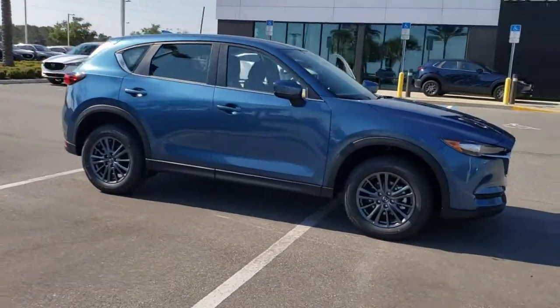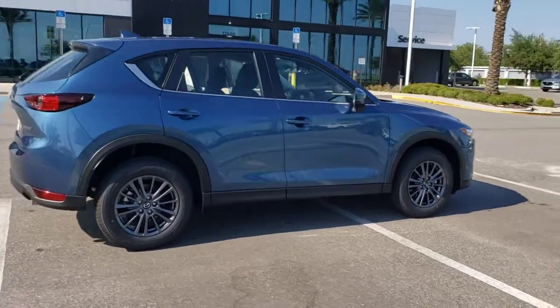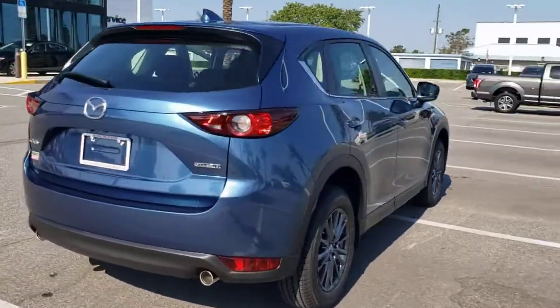Introducing the 2021 Mazda CX-5. Here's a stylish CX-5, the SUV that puts your comfort at center stage.